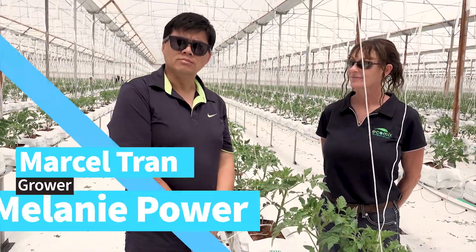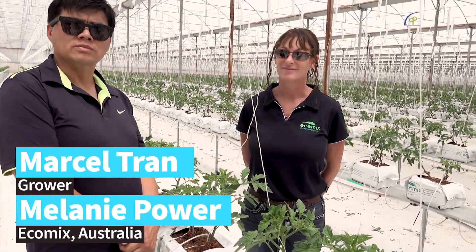My name is Michael Tran and this is Melanie Power from EcoMix.